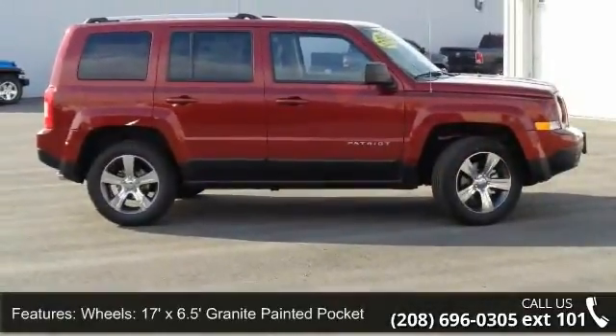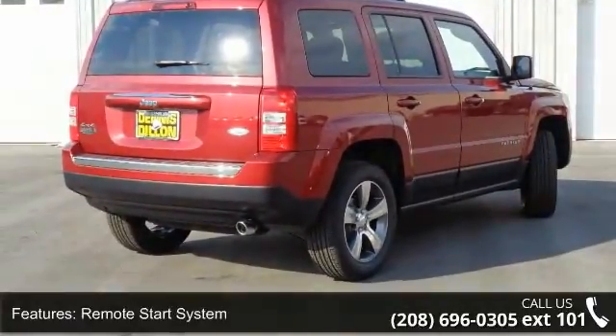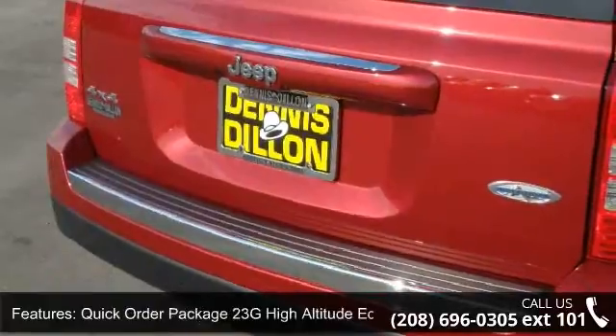Some of the top features included with this vehicle are wheels, 17 feet x 6.5 feet granite painted pocket, remote start system, bright exhaust tip, quick order package 23 grams high altitude edition, and 50 state emissions.